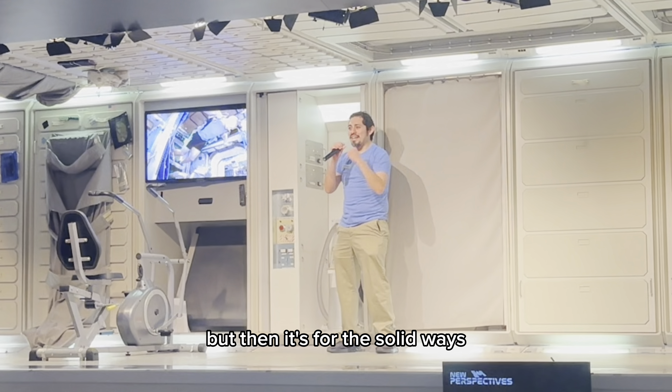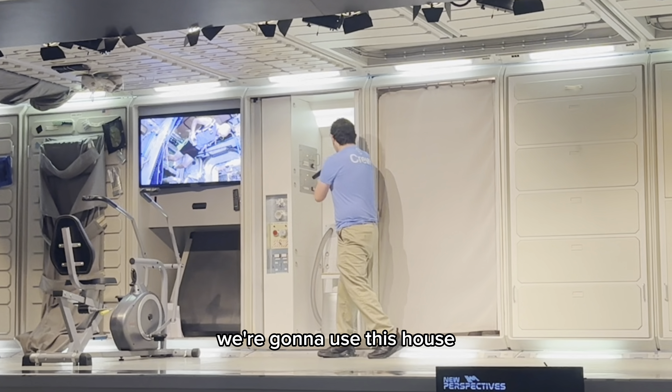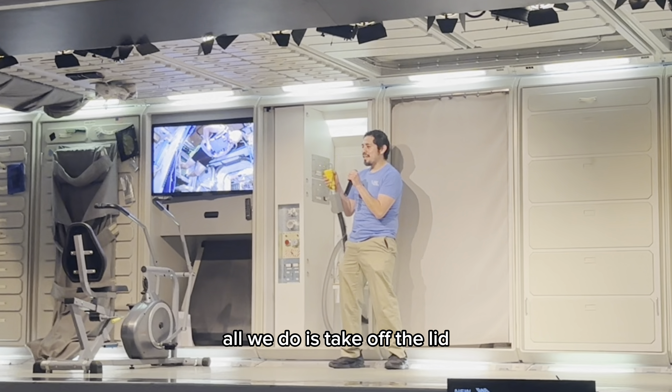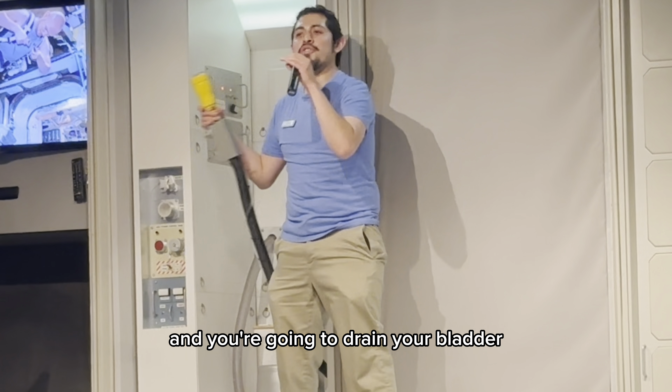But that is for the solid waste. For liquid waste — for going number one — we're going to use this hose. All we do is take off the lid, you place it where it needs to go, and you're going to drain your bladder.